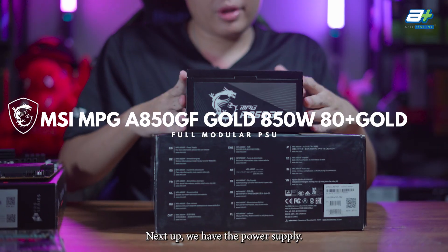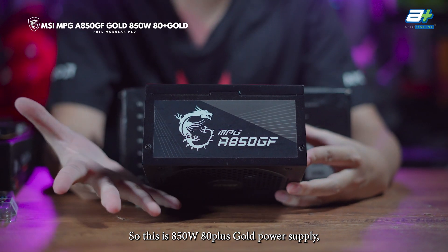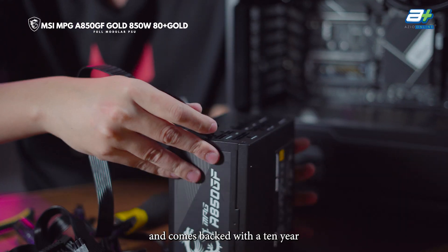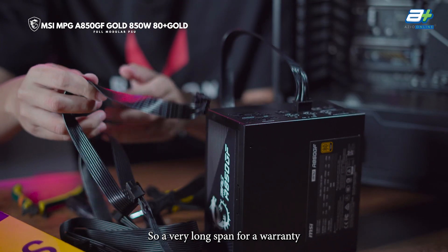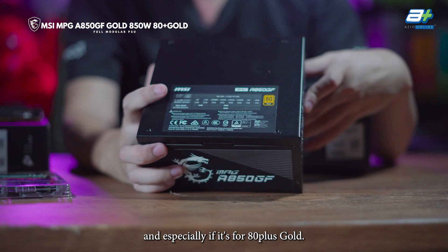Next up we have the power supply — this is the MSI MPG8 850GF. It's an 850W 80 Plus Gold power supply, fully modular, and it comes with a 10-year limited warranty, which is one of the longest you can have for a power supply, especially at the 80 Plus Gold tier.